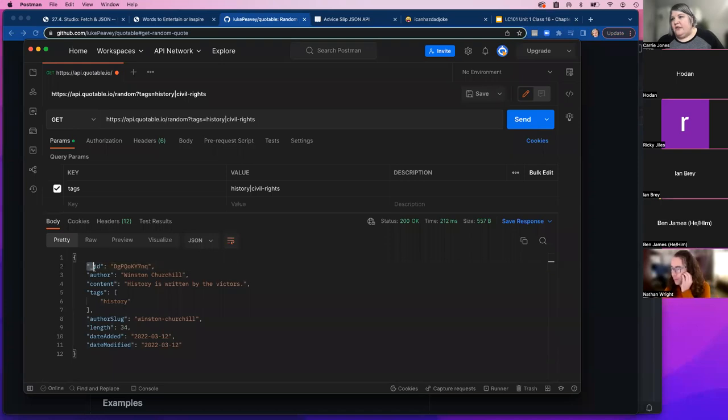Looking at the JSON response, all of the keys are in quotes and all of the strings are in double quotes. Everything else looks as expected — the number 34 has no quotes, there's an array for tags in case there's more than one. That's really all there is to JSON — it's just a way to have data formatted that can be translated to just about any technology.